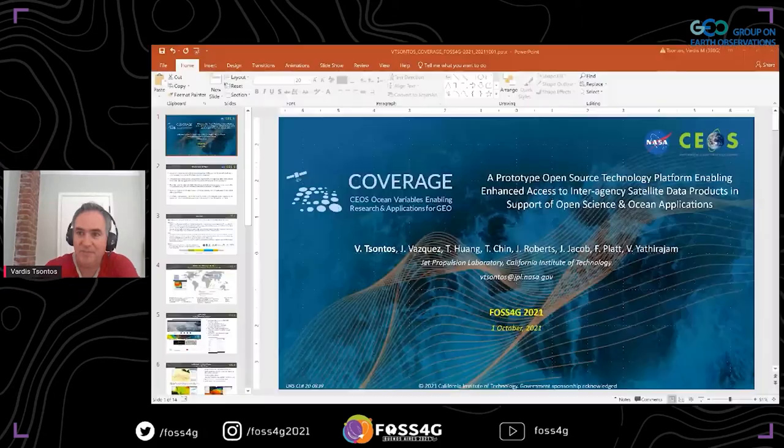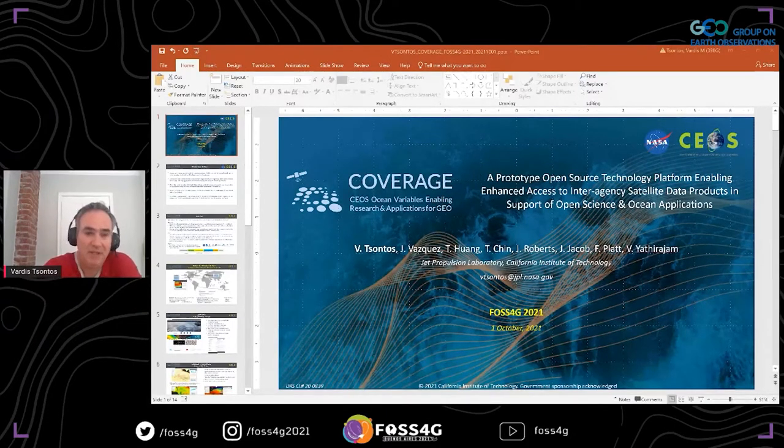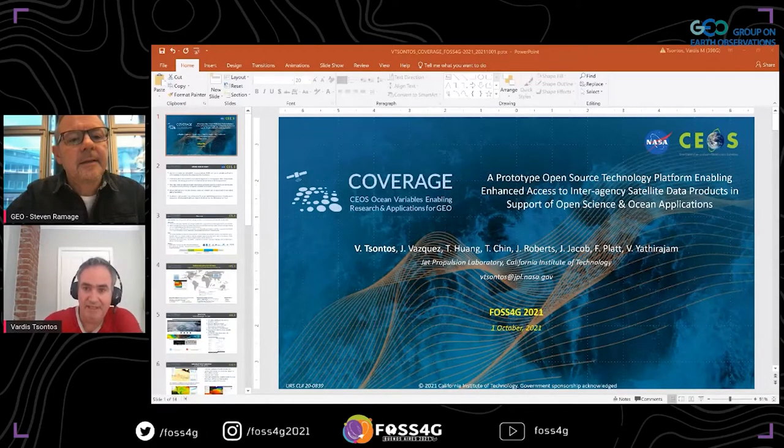Thanks very much for that introduction. Hopefully everyone can see my screen okay. I'm Vardas Santos, based at the NASA Jet Propulsion Laboratory. Today I'm going to give a brief overview of this coverage initiative within CEOS and a prototype open-source technology platform that we are developing under this project, whose objective is to enable improved and enhanced access to interagency satellite data products, but also in situ data in support of open science and open applications. I'd also like to acknowledge my team at JPL who are involved in the technical developments.